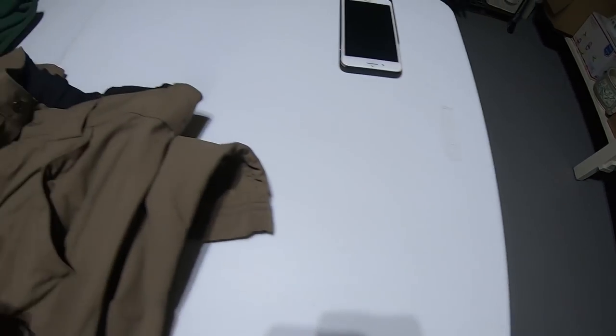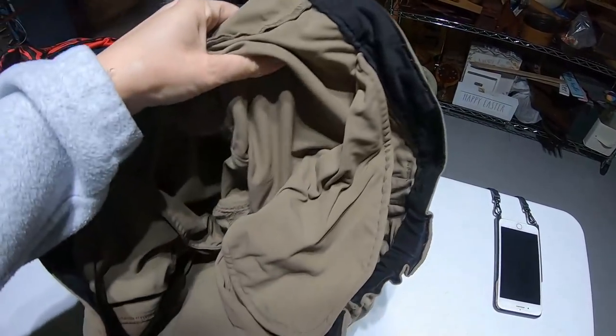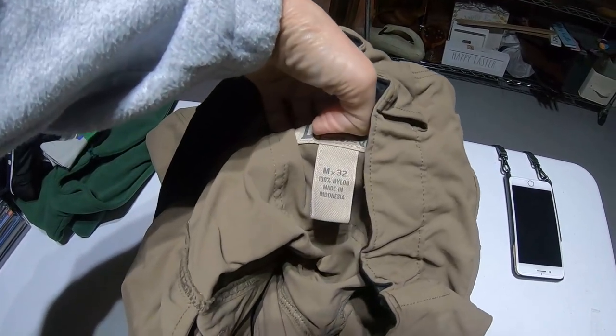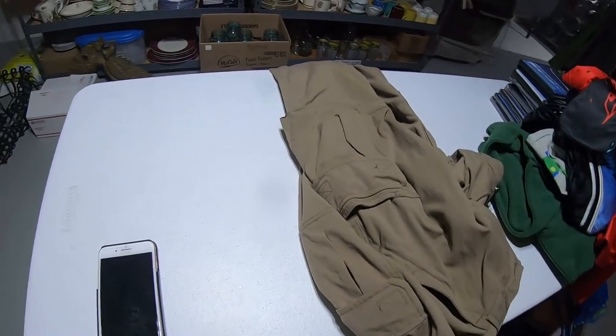I'm going to pull this hanger off and just put the hanger in the box — I always have a system. Duluth Trading Company, Medium, 32s. I'm not going to zero in on the phone because of people's information. Next is an Energy Medium dress, deep gray. So dresses are this way.